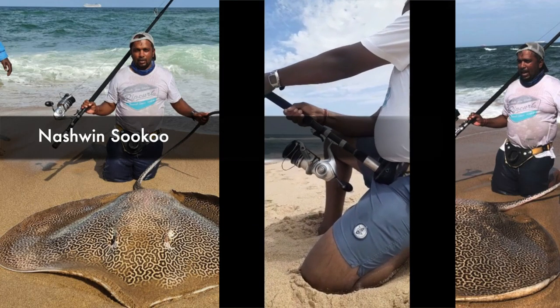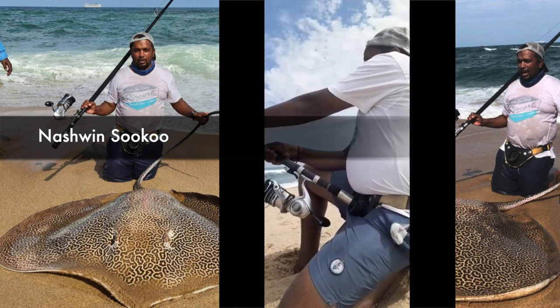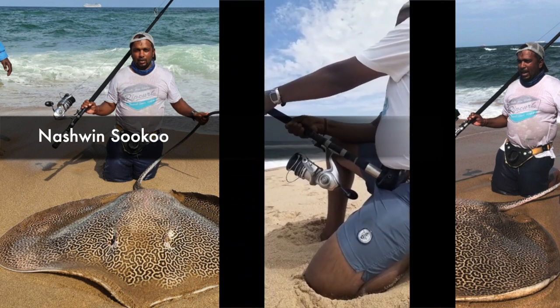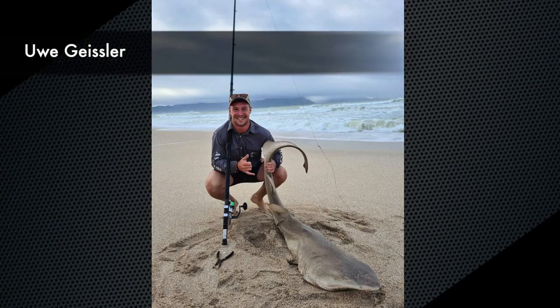Nashwensuku with a 150 centimeter honeycomb ray caught on mackerel cutlets just north of Durban. He was using his Saragosa 25,000 and his ASFN Sonar 14 foot 6. Then a number of catches from Uwe Geisler, who caught a raggedy shark of 173 centimeters using his ASFN Saber 14 foot and his Saragosa 20,000.